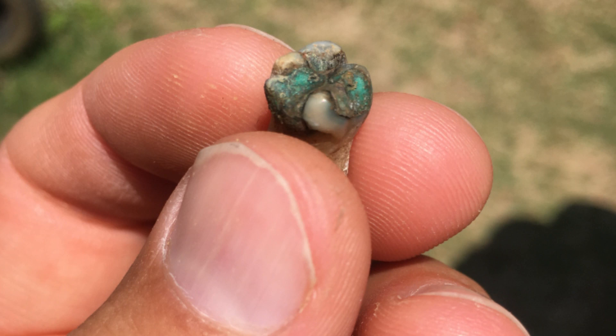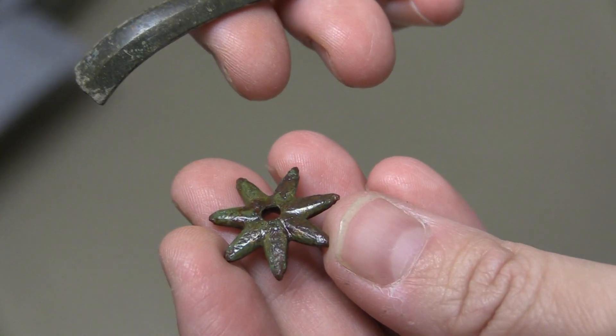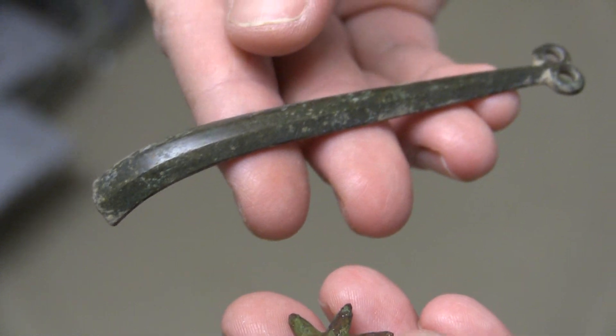Another thing we found was a tooth that we believed to be from the 19th century that had an interesting filling in it, and we were working on finding out what that was. We also found a copper alloy spur and rowel, which would have been worn by gentlemen as a sign of status.